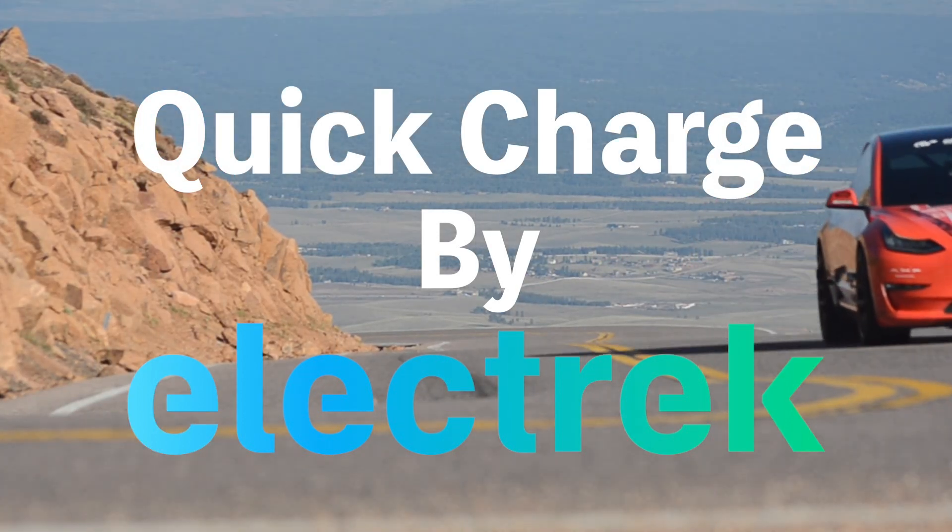Hello, and welcome to Quick Charge by Electrek. I'm Mikey G, and it's Wednesday, December 14th.